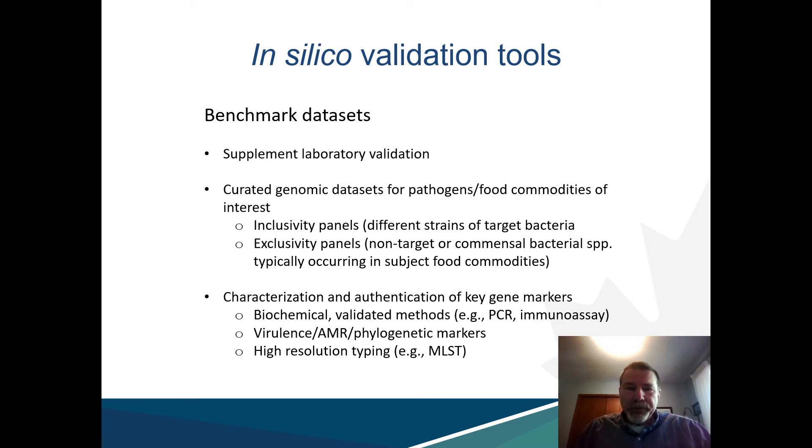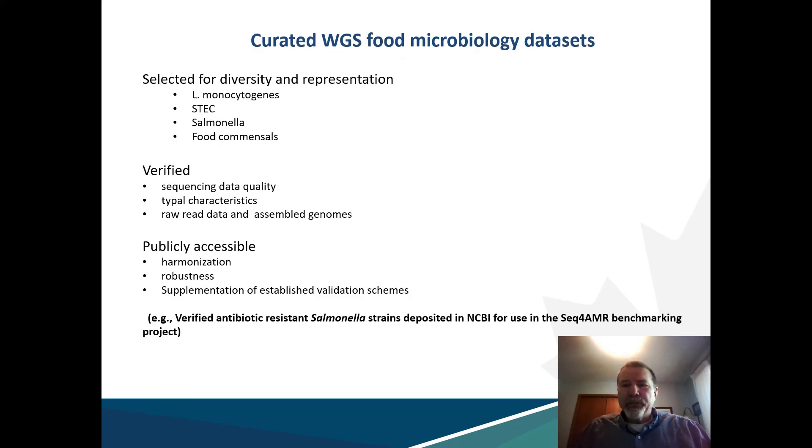In our approach, we account for the diversity of workflows and their application environments through proficiency verification as opposed to prescriptive method protocols. The end user operates the method of their choice to suit their circumstances, but must demonstrate the ability of their workflows to generate the correct answer through the analysis of benchmark genomic data sets representative of the target microorganisms — inclusivity panels in normal validation parlance — as well as interfering organisms or exclusivity panels that are likely to occur in test samples. These benchmark data sets are comprised of well curated authenticated WGS data. One advantage is ease of public sharing through platforms such as NCBI; for example, we've deposited panels of well characterized Salmonella genomes for use in international antimicrobial resistance benchmarking.